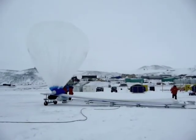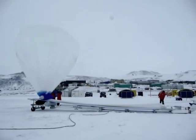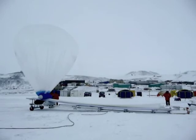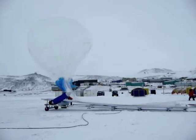They have a variety of things they do to make sure the balloon is going to go up. They release a test balloon, which is a small balloon floating up to the right, and they see where that goes in the atmosphere before they release the large balloon.